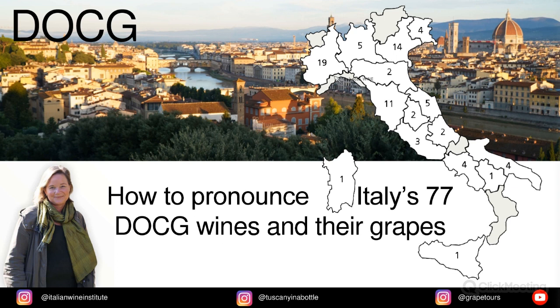Here you see the 20 regions that I'll refer to. Not all of them have a DOCG wine so they won't be mentioned in this presentation. Piemonte wins — it has 19 — and then a few regions have just one. But here we go.